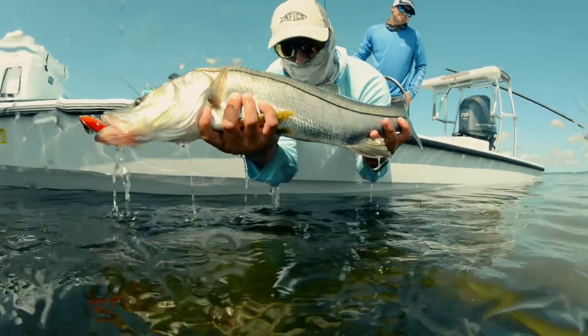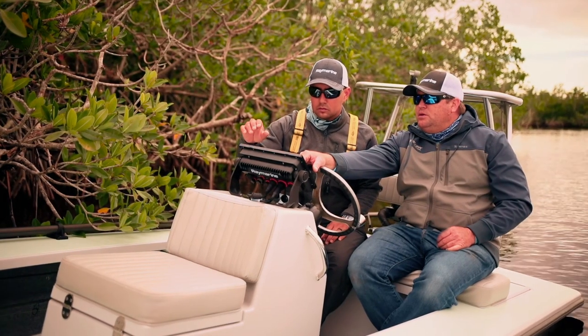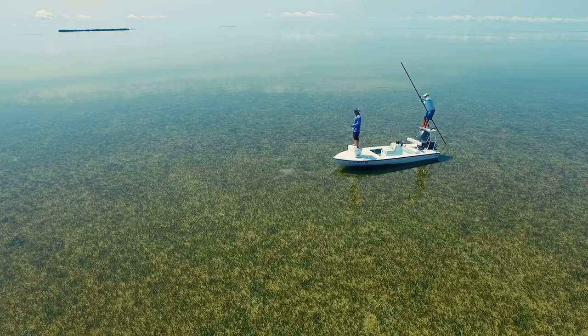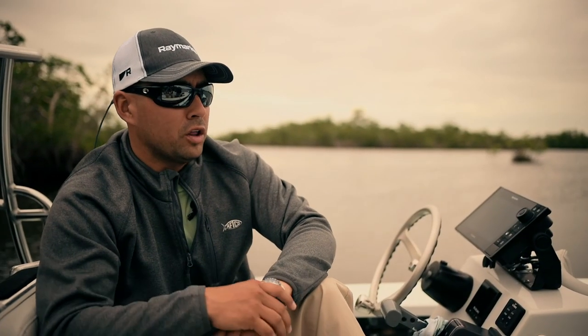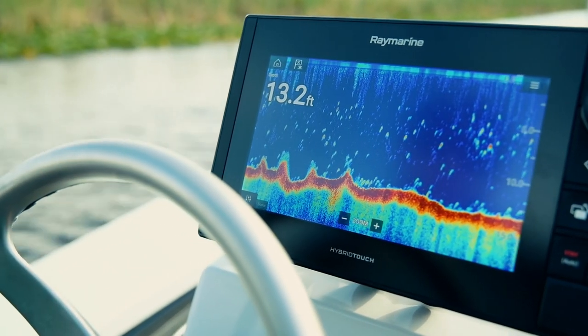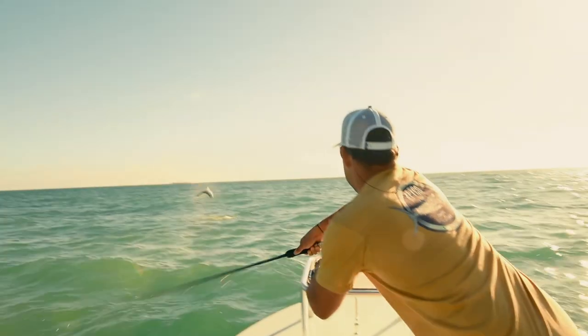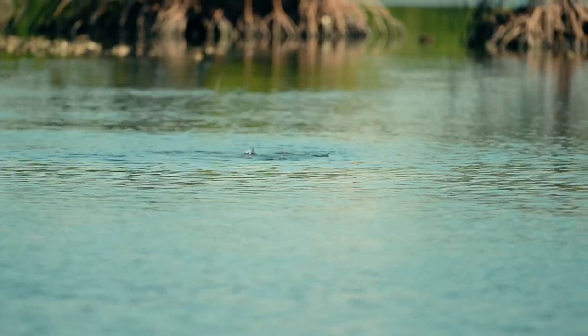Besides our passion for inshore fishing — chasing snook, redfish, and tarpon back here — Alonzo and I both have something in common: we both rely on Raymarine products. I've had many multi-functioning display units in the past, and Raymarine has all of it. For shallow water fishing, the Axiom Pro offers a lot of technology I use to my advantage, whether it's the down vision looking for tarpon in 10 feet of water or the detailed charts I use on the flats looking for contours and transitions.